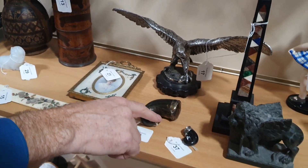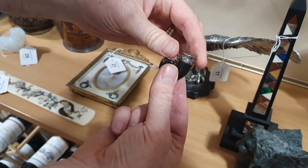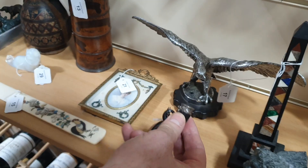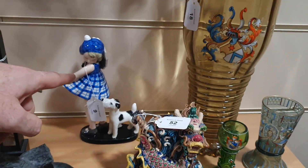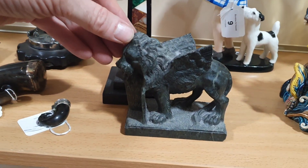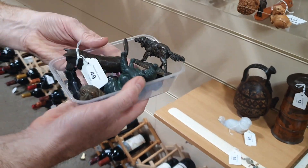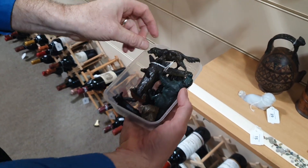There's a full-size snuff mull made of ram's horn, and a miniature version which is a vinaigrette — you'd have a little perfume sponge inside there. I think this is Goldscheider, this figure here. And Grand Tour items — a little carved marble lion that goes with this obelisk. And boxes of these bronze animals — it's all one lot, all of these bronze animals sold together.